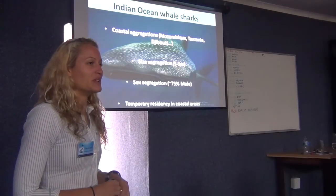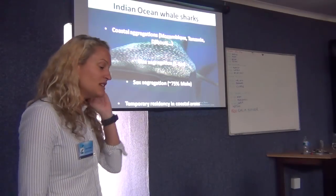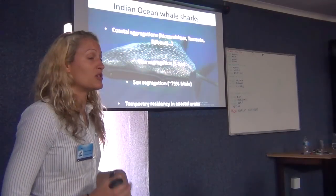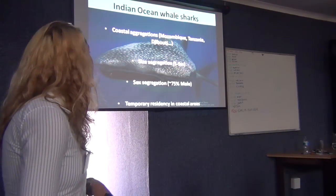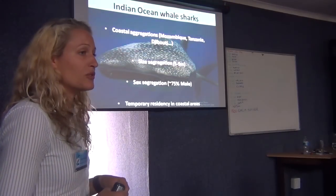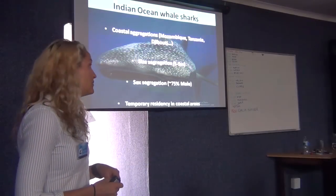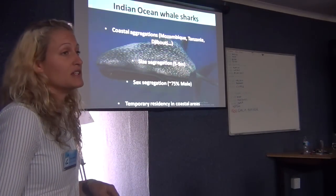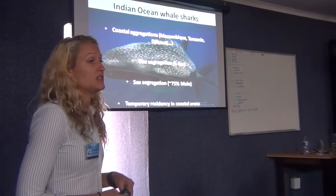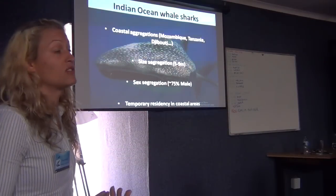I'm pretty sure everybody knows what a whale shark is but I'm just going to quickly go over some things you might not know. Whale sharks are distributed in tropical and subtropical waters across the world. They're the biggest fish in the sea. They are traditionally known for their coastal aggregation behaviour, and there are certain hot spots around the world, most of which I'll be talking about are in the Indian Ocean — specifically Mozambique, Tanzania, Djibouti — and in fact there are more hot spots being discovered all the time.